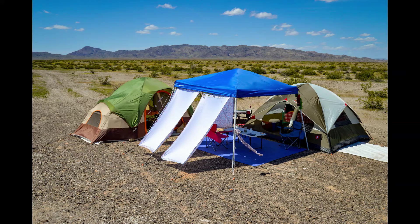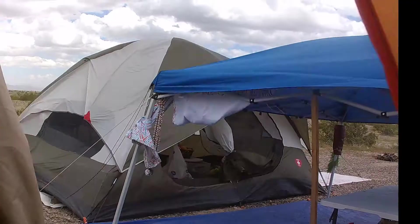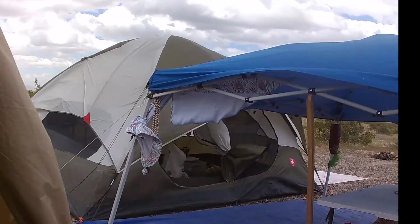Welcome to Camp 1. Sometimes dreamy and sometimes dramatic.